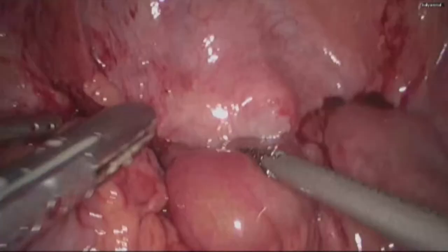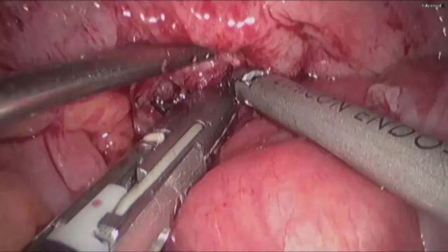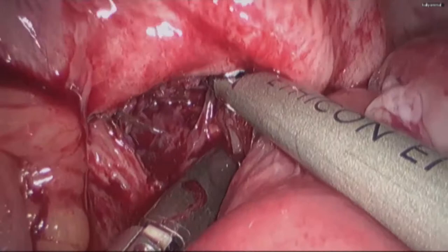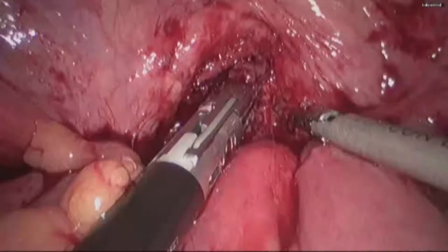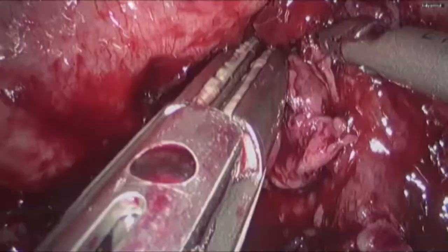Initial dissection was done between the bladder and the adjoining bowel. There were only flimsy adhesions which could be easily separated. Inflammatory tissue was noted at the site of the fistula.